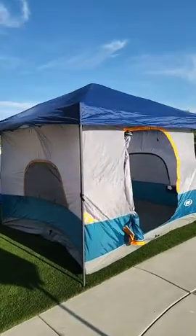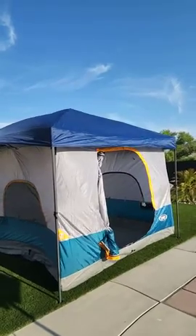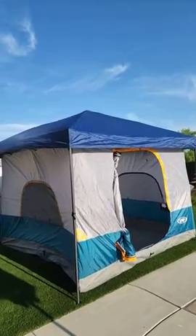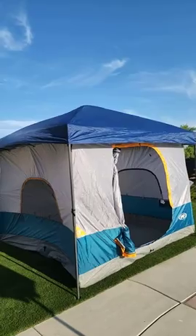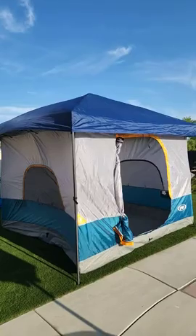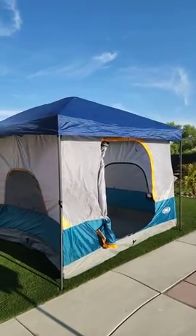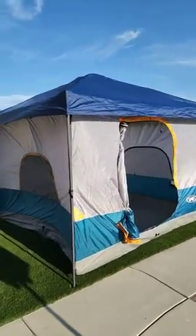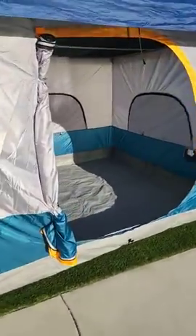Here is the UNP 10x10 canopy tent. I got this 10x10 canopy from Big 5 for about $60 on one of their sales, and I got this UNP canopy tent to attach to it from Amazon during Prime Day for $80. So you have a 10x10 canopy and a 10x10 tent — that's a hundred square feet.